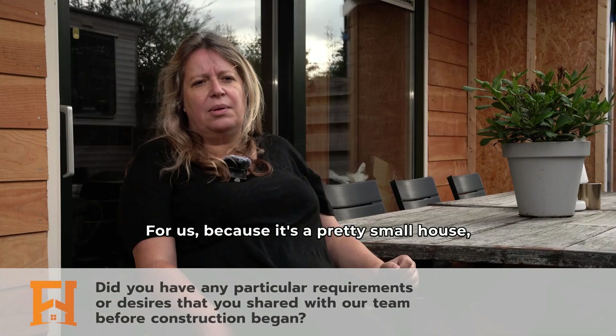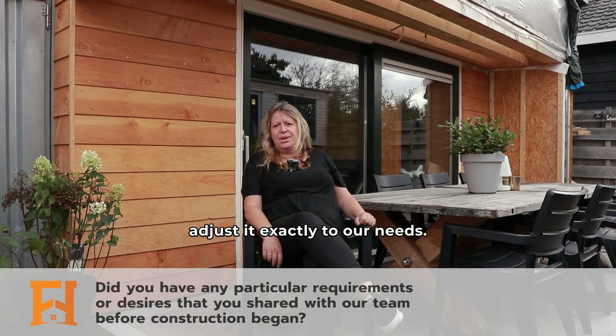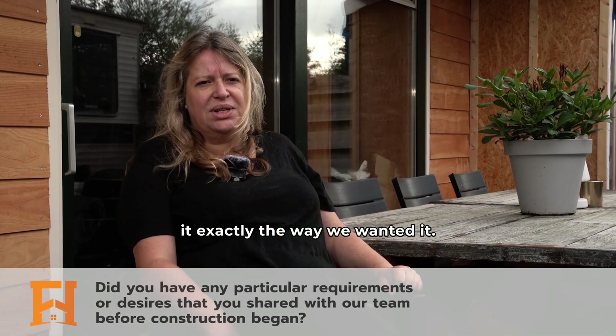For us, because it's a pretty small house, we needed it to be able to adjust it exactly to our needs. And Fram House was able to create it exactly the way we wanted it.